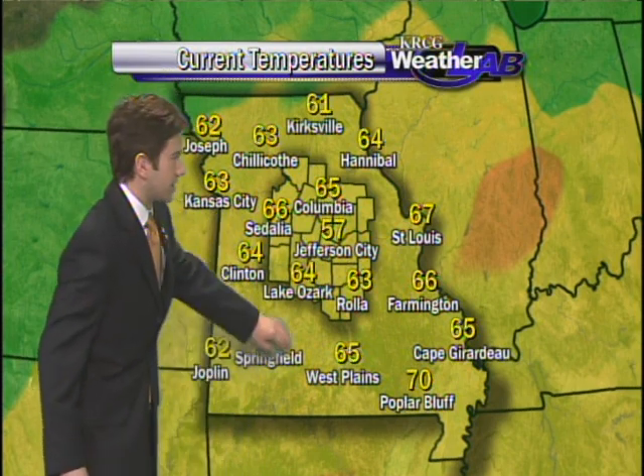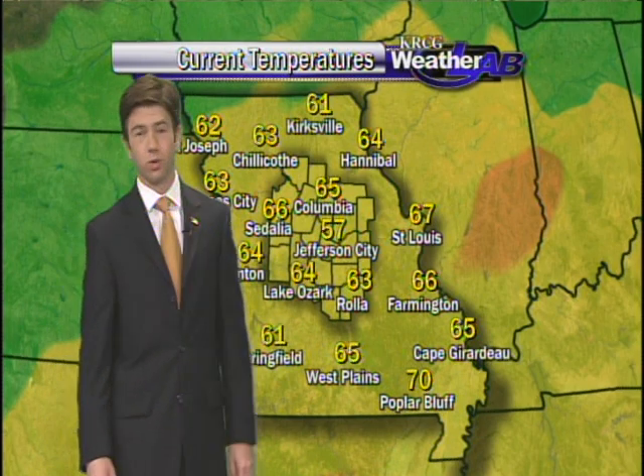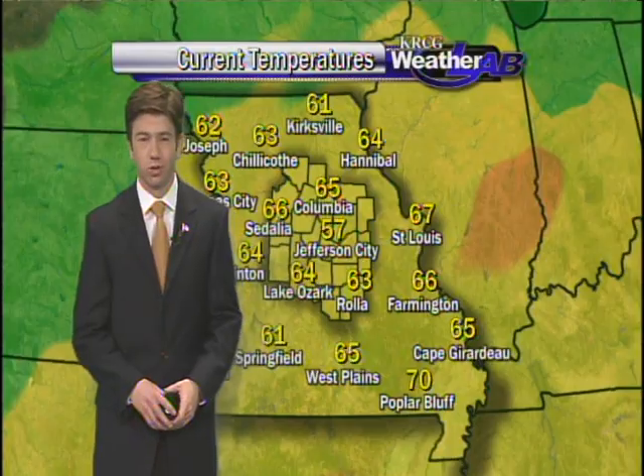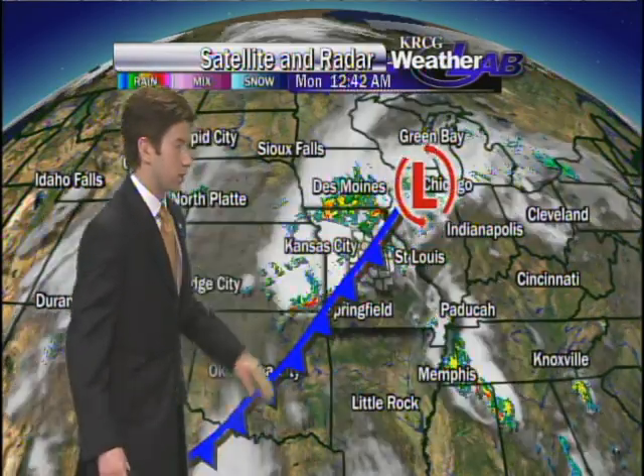Rain will be gone by this afternoon. Temperatures are pleasant — 64 at the lake, 65 in Columbia. A little bit cooler in Jefferson City thanks to those showers, currently sitting at 57. Here's a wider view showing what's going on. The rain is coming our way and also cooler temperatures because of a cold front. We were at 90 degrees yesterday with a lot of moisture, so that's why we saw some of those strong storms last night.